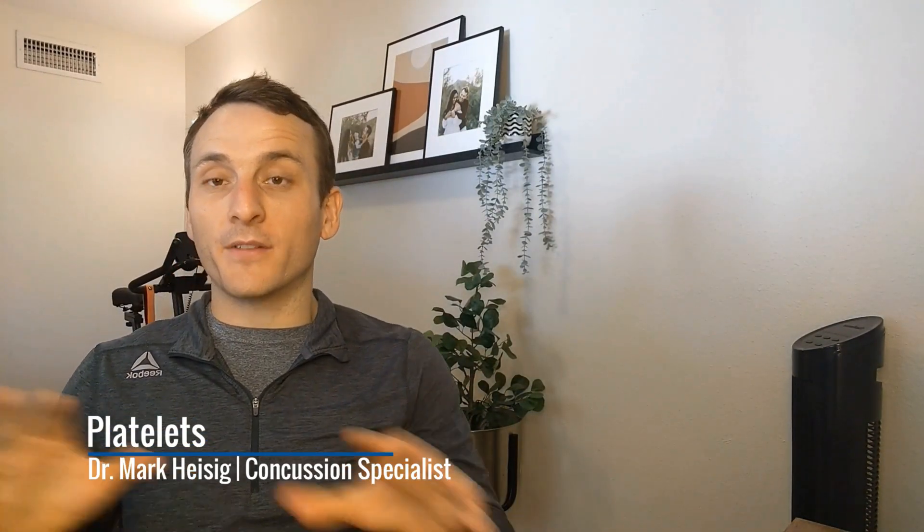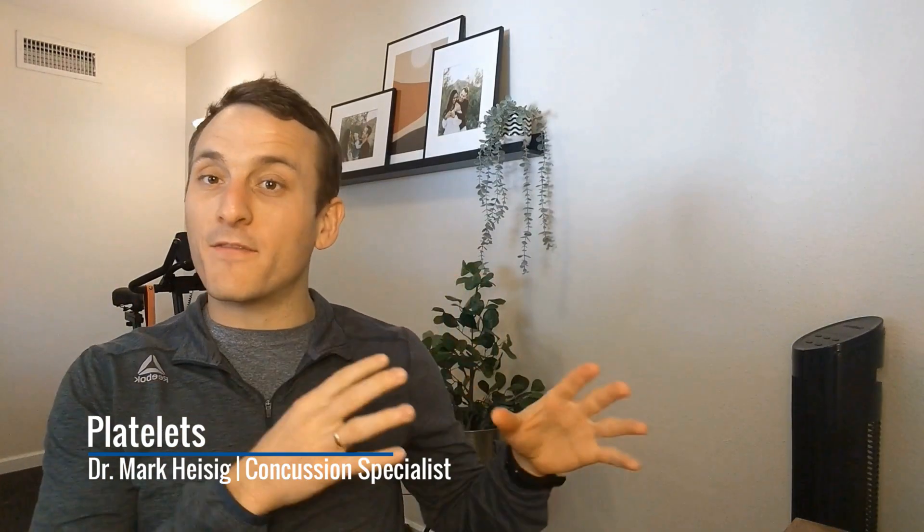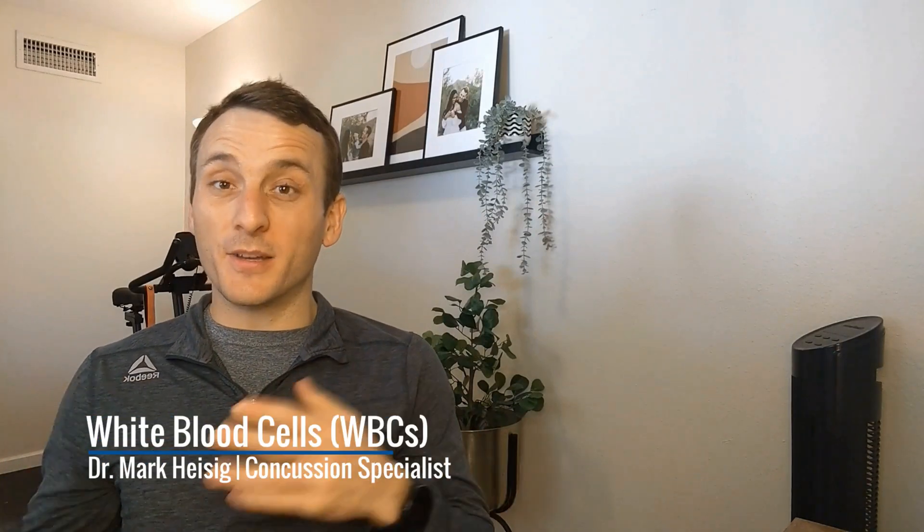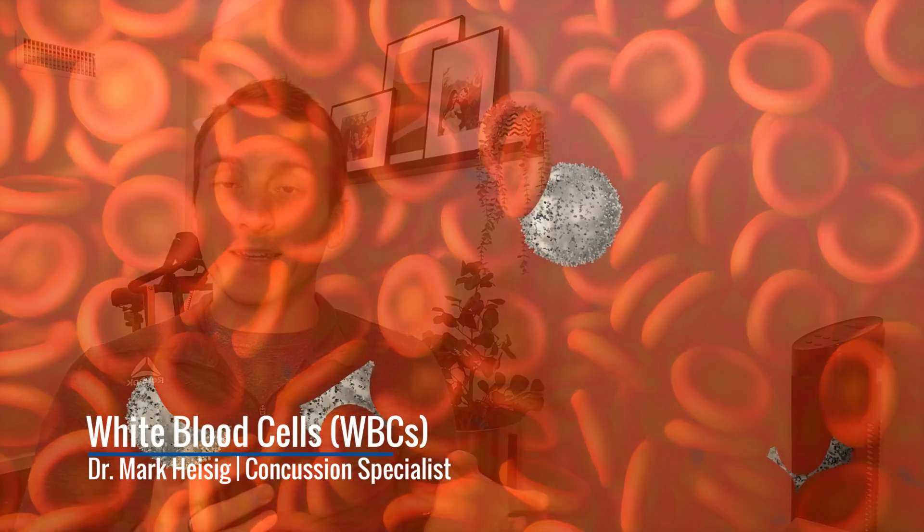Platelets are the cells that circulate around looking to repair or plug up any vascular injuries. When we see these values are too high, we worry about clotting. When we see these platelet values are too low, we worry about excessive bleeding.